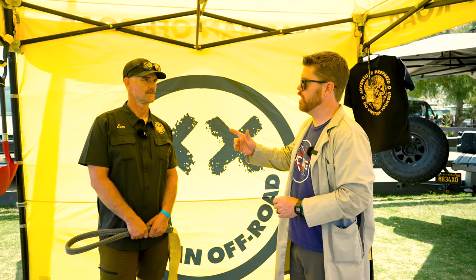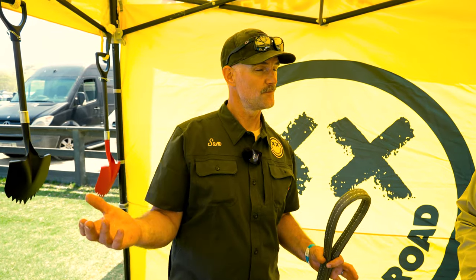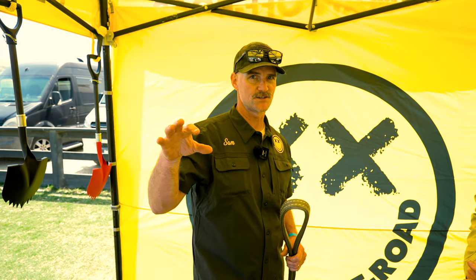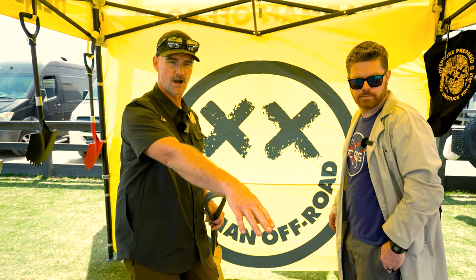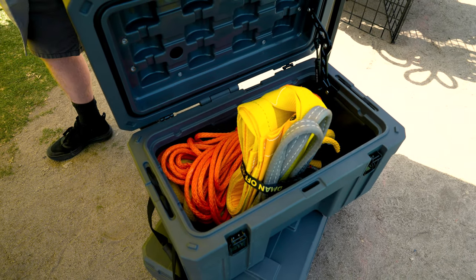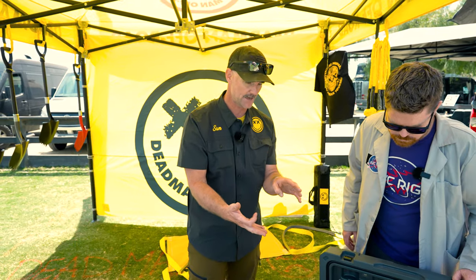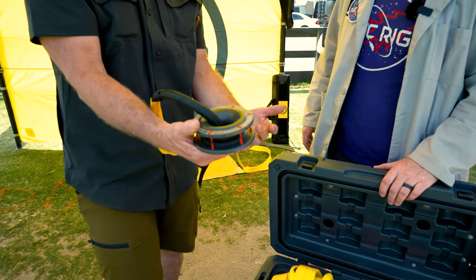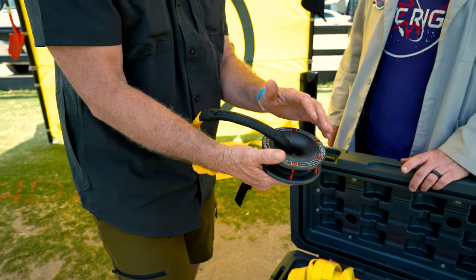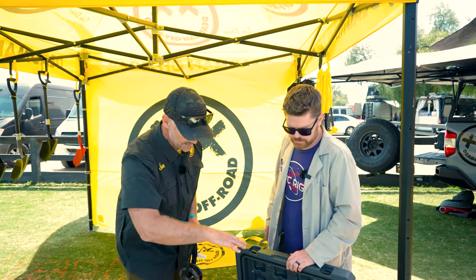I'm here with Sam from Dead Man Off-Road. Sam, what do you have that's going to work well for a van owner? We specialize in American-made recovery products. A lot of folks at a van show are just starting out with their recovery gear. This pre-done kit has a winch line extension, a kinetic rope, multiple soft shackles, and what's called a rope retention pulley — kind of like a snatch block. We really geek out on recovery: the physics of it, redirecting and things like that.